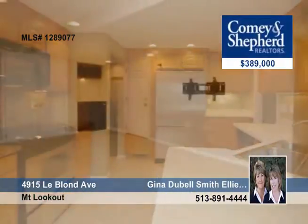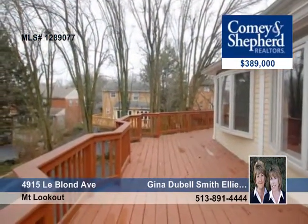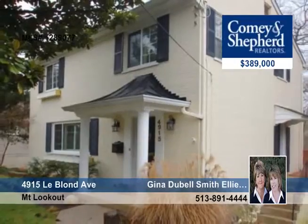The professionally finished lower level has a rec room and an updated full bath. Check out the nice rear deck when you look around with Gina or Ellie.